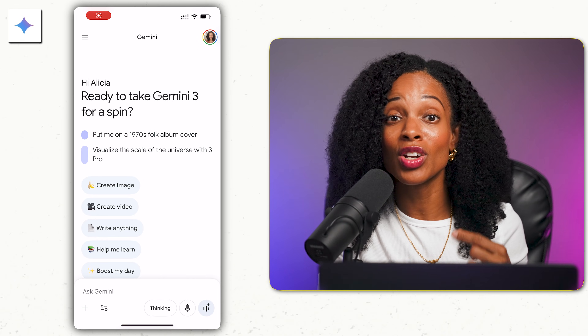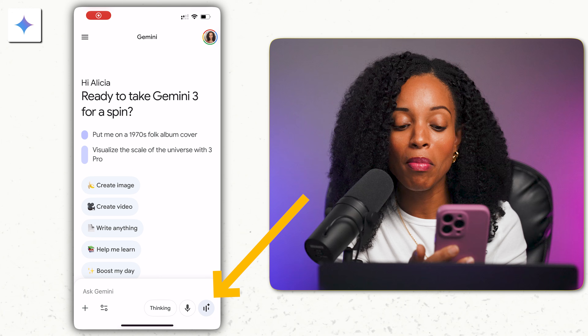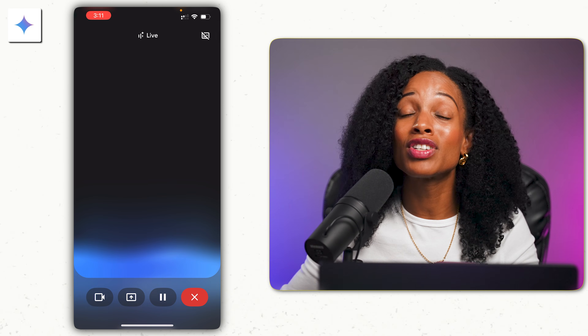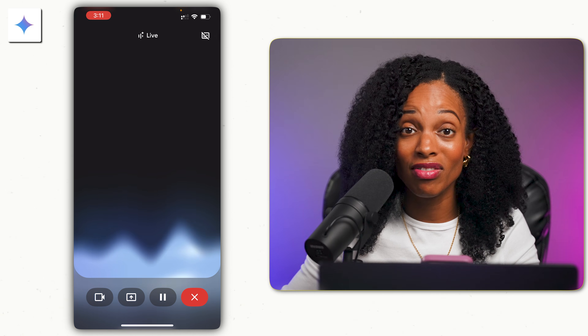One of the most underutilized but awesome features of Gemini is Gemini Live, their advanced voice mode, which you can use on their mobile app. Advanced voice mode is great for practicing difficult conversations. To access it, click on the sound wave button on the bottom right-hand corner of the screen. Before you ask for a raise or give tough feedback to somebody, practice with Gemini Live.